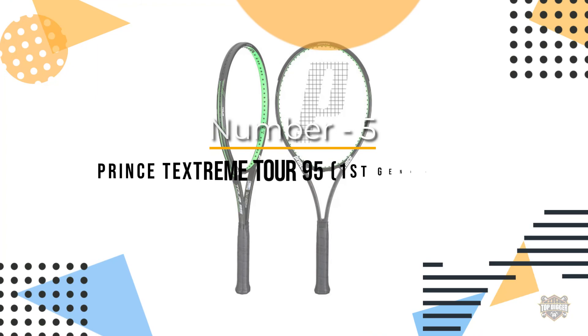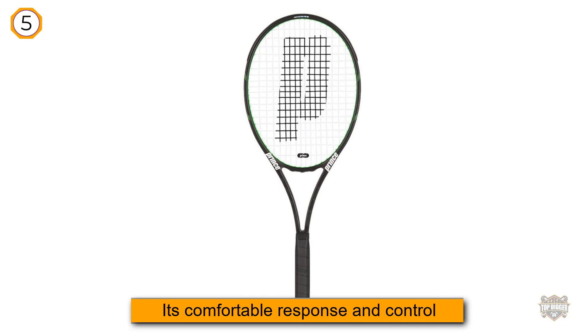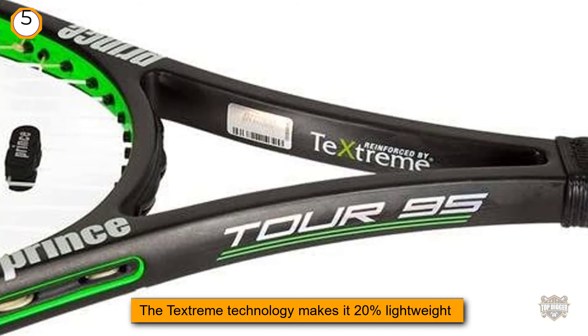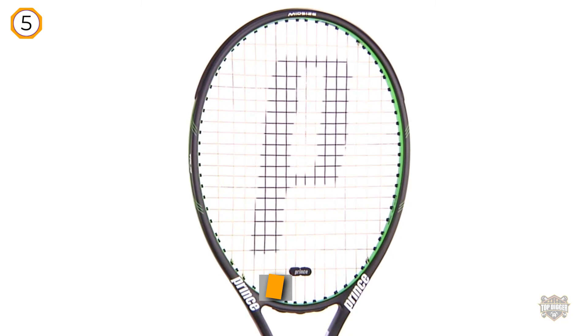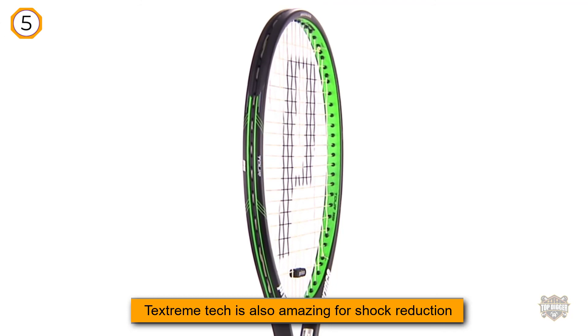Number five: Prince TechStream Tour 95, first generation. A lot of players love the Prince TechStream Tour 95 for its comfortable response and control. The Tour 95 brings back the classic precision that has been absent in the market for so long. The TechStream technology makes it 20% lighter compared to conventional carbon rackets, so players who prefer a hefty feel may find this too low-powered. TechStream is also amazing for shock reduction, though many feel the Tour 95 is a misunderstood piece of equipment, with players wanting more power from their racket.